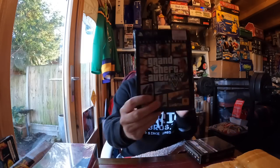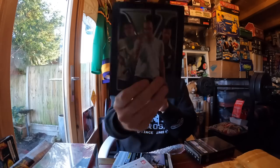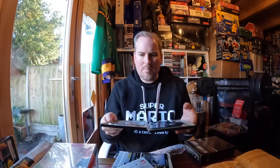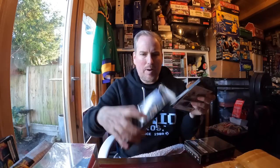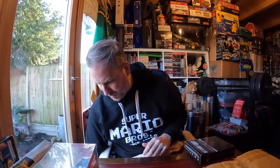Paid one pound 50 for Grand Theft Auto 5 PlayStation 3 - it's the steel case with all the maps and the downloadable content on the other side. I feel like there might be something missing like a little book or postcards, but nonetheless it's worth more than one pound 50.